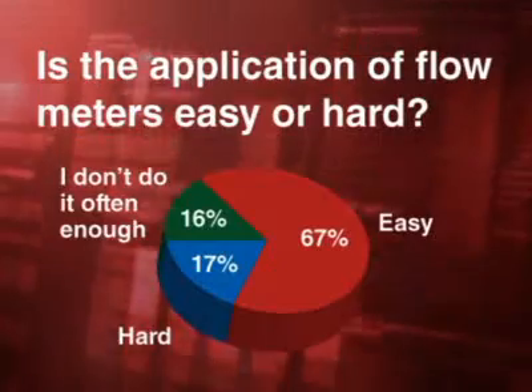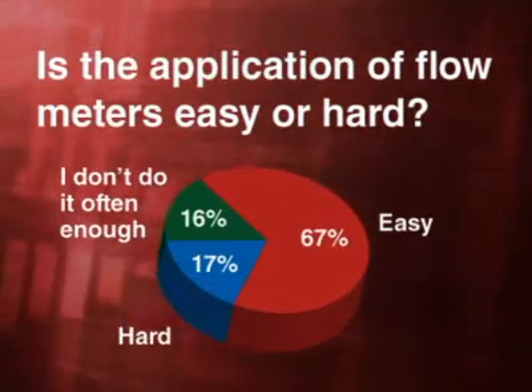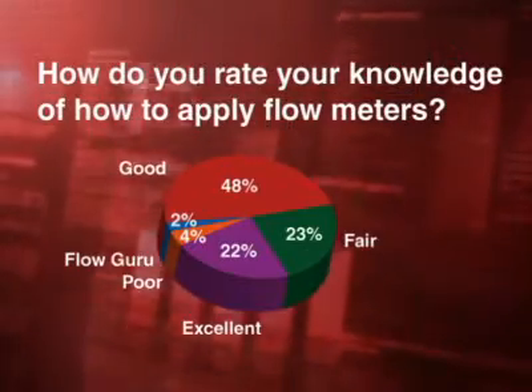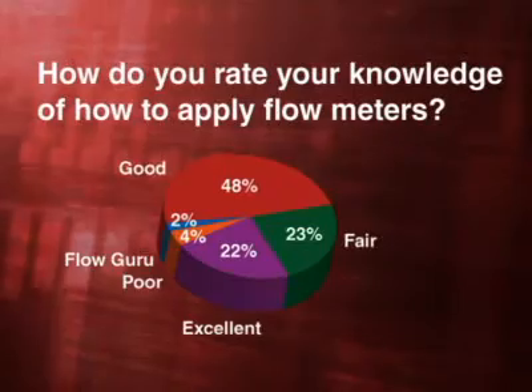I am an ISA fellow, and one of my key specializations is flow technologies. My colleague David Spitzer and I have written the Consumer Guide series, mostly about flow and level devices. So David and I were curious about what people feel their level of knowledge is about flow meters. We asked them to rate the application of flow meters, and we're amazed to discover, after all the really horrible installations that we've seen, that 67% of our respondents thought it was easy to apply flow meters in their plants. Only 16% said they didn't do it often enough for it to become easy. Think back to one of our earlier questions where almost 50% bought or specified less than 10 flow meters in a year. Almost 50% rated their knowledge of how to apply flow meters as good, with another 23% saying excellent. This doesn't jive well with Spitzer's and my knowledge of what we actually see out in the plant. We're wondering if some of our respondents are in serious self-deceit, or if they just don't want to admit that they don't know how to use flow meters properly.